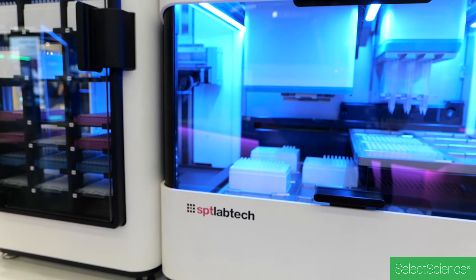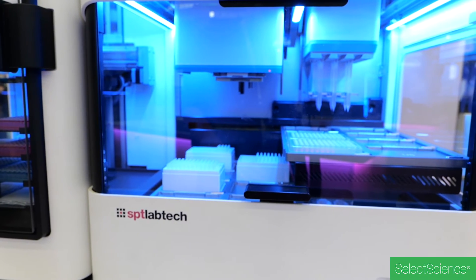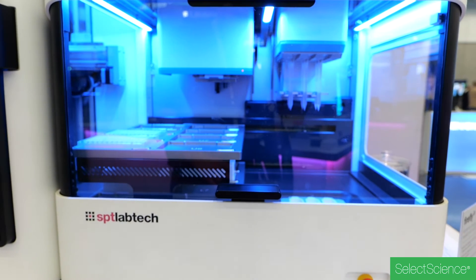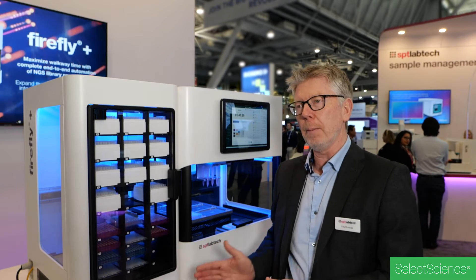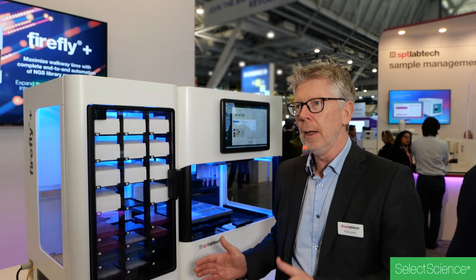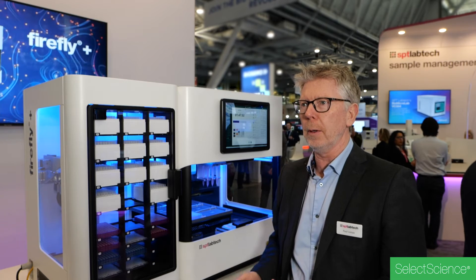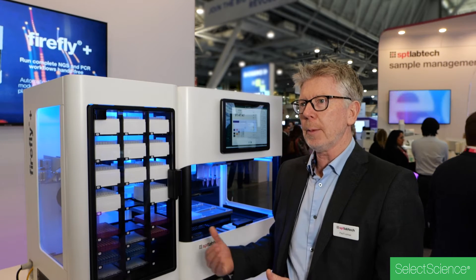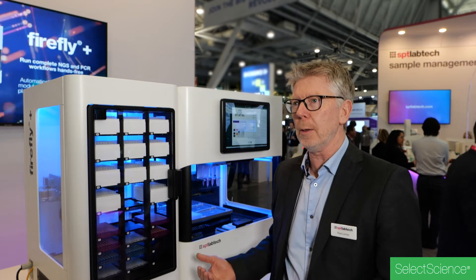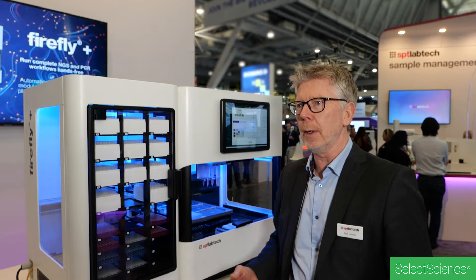Firefly Plus is extremely versatile and can be used by a wide range of labs and different sample throughputs. It can work in whole 96-well plates, 384-well plates, and can also work in partial plates one column at a time. So it really can be used for low, medium, and high throughput methods. In addition, it's really easy to adapt to different protocols and different chemistries, so it's very much a future-proof system as well.